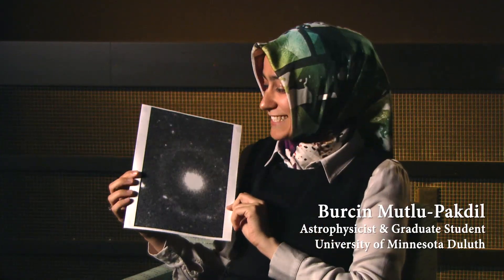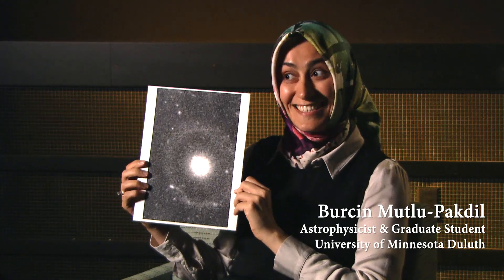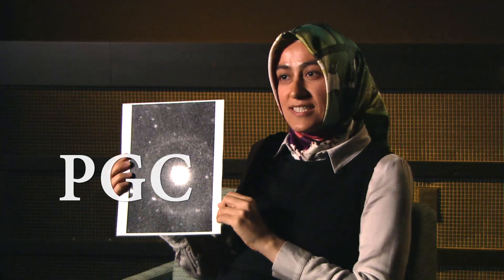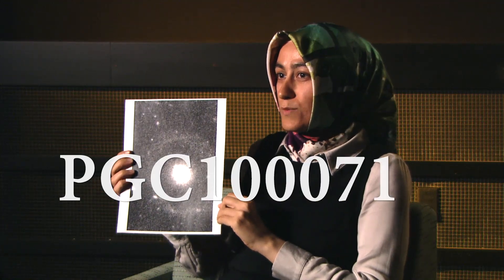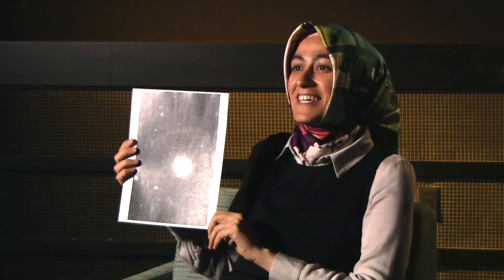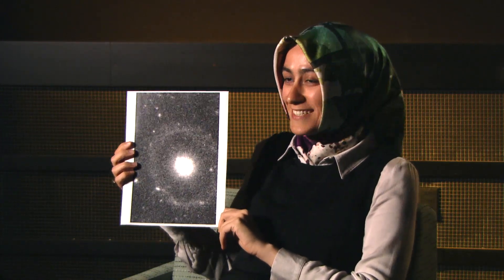This is your new galaxy? Yes, this is the galaxy that we discovered. What's the name? PGC100714, which is the catalog number for this galaxy. There isn't any common name for it yet.